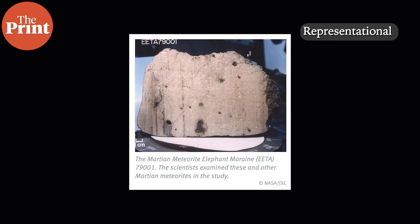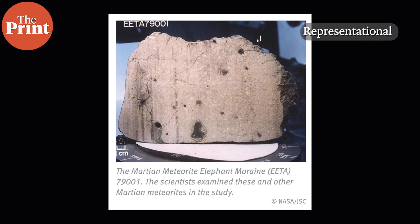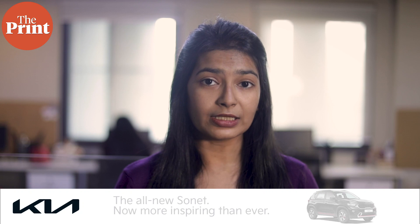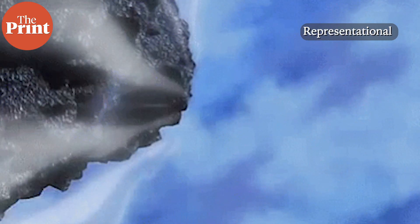Researchers used two types of meteorites as a reference for the original isotopic inventory of the outer and inner solar system. These were chunks of rocks that found their way to Earth from the asteroid belt, a region between the orbits of Mars and Jupiter, and are considered to be largely pristine material from the beginnings of the solar system. Meteorites known as carbonaceous chondrites, which can contain up to a few percent carbon, originated beyond Jupiter's orbit and only later relocated to the asteroid belt due to the influence of growing gas giants.